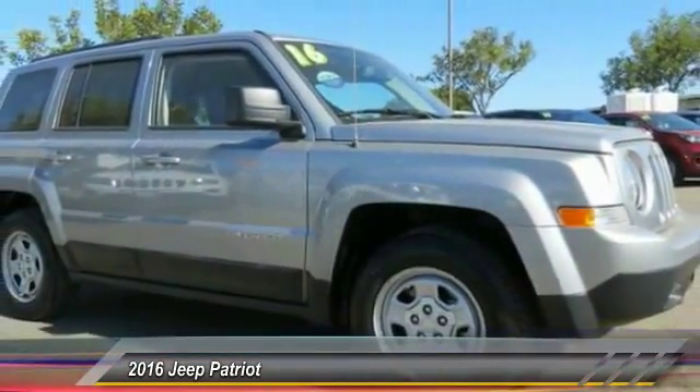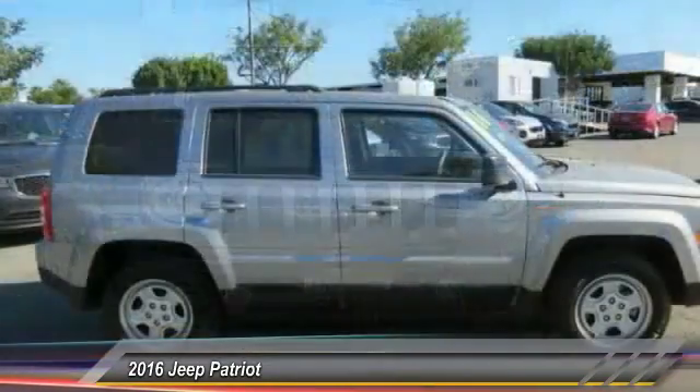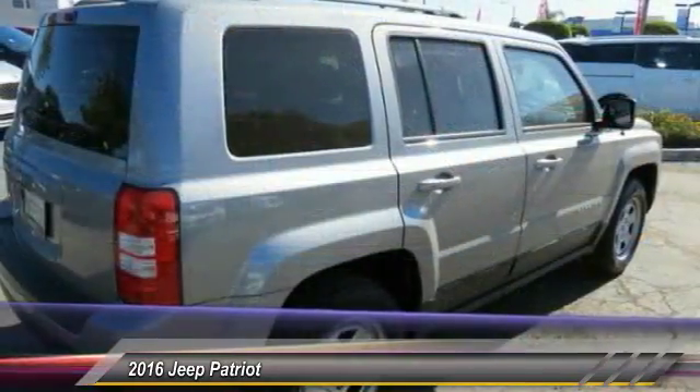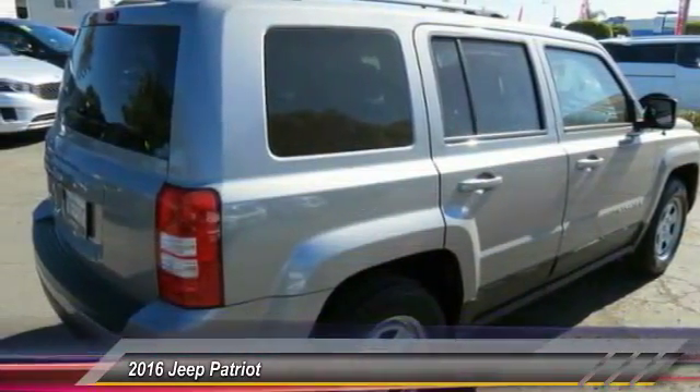The Patriot has plenty of room inside for any size family and is priced below $15,000. This vehicle has less than 40,000 miles. Here are some of this vehicle's great options.